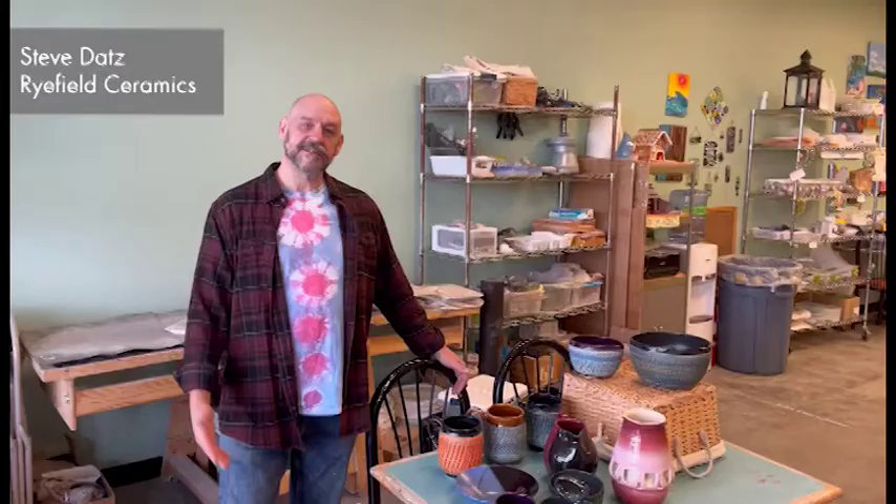Hi, I'm Steve Datz from Ryefield Ceramics. We're in my painter and pottery store called Your Creation Station in Middletown, Delaware. I started out in ceramics at six years old — I was lucky enough all through elementary school, junior high school, and high school to have potters for art teachers. We got on the wheel in second grade. In junior high school, my friend's brother was the art teacher and used to let me come in before track practice and work on the potter's wheel.